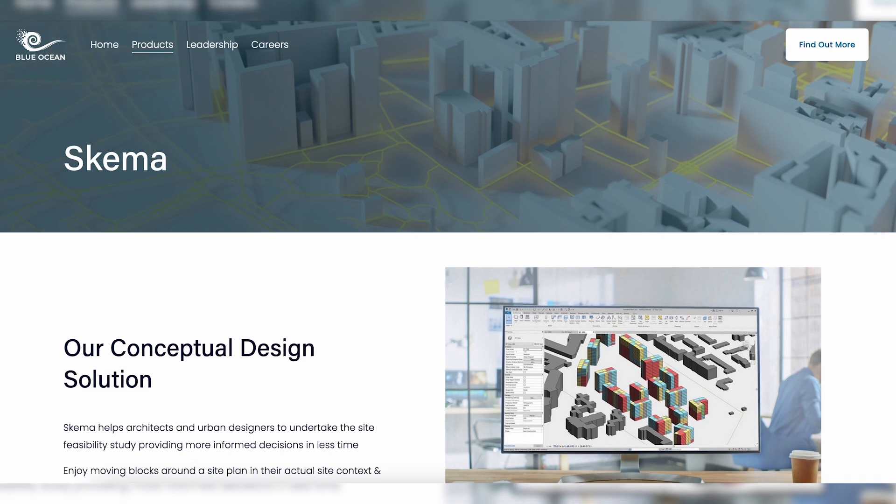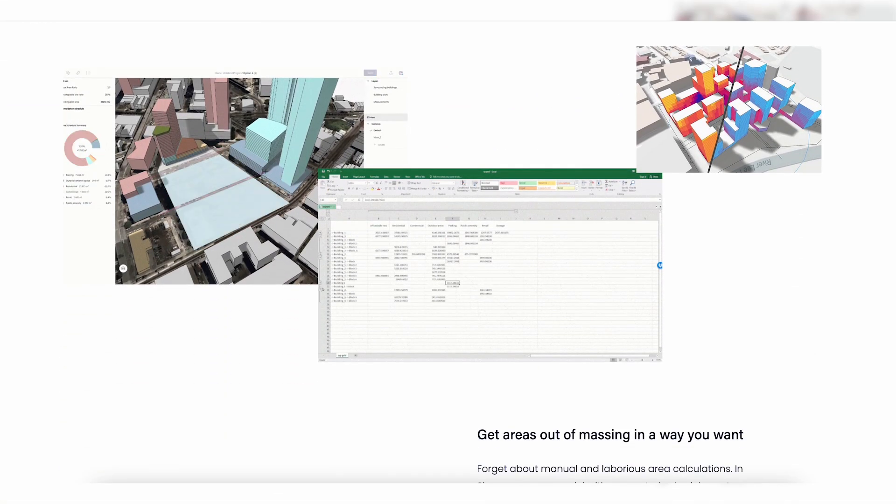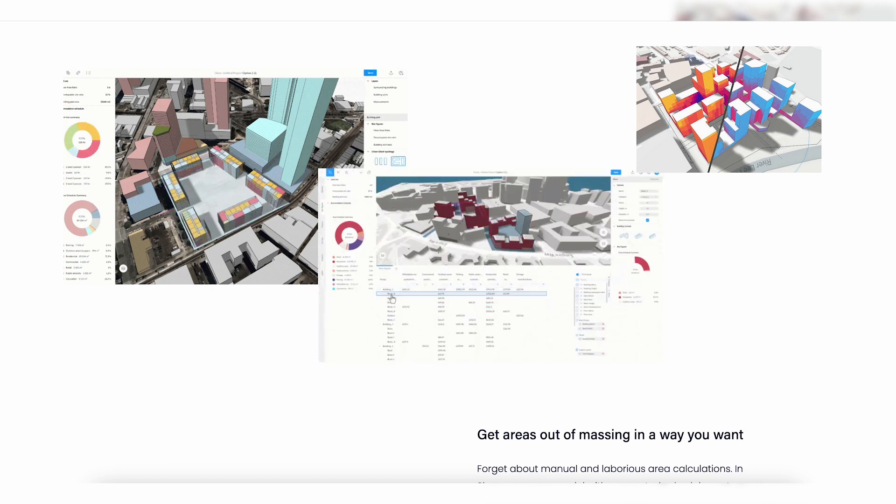We offered free access to Schema, the 3D conceptual design cloud tool. If you haven't added that to your set of apps yet, we encourage you to make a free account and see how it works for one of your projects.